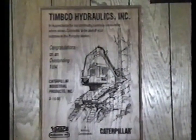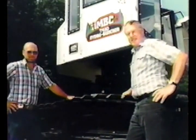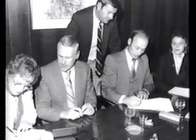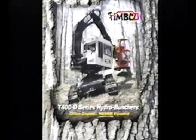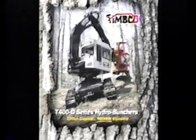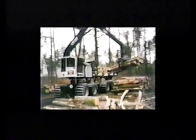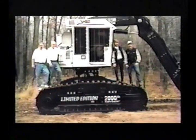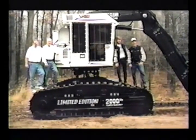Over the years, Timco has achieved many milestones: the partnership with Larry Clement, the sale of the original engine down series to Timberjack, the boom configuration patent, four-way cab leveling, introduction of the T-400 series hydro buncher, the T-800 rubber tire series, and most recently, the production of the 2000 T-400 series hydro buncher.